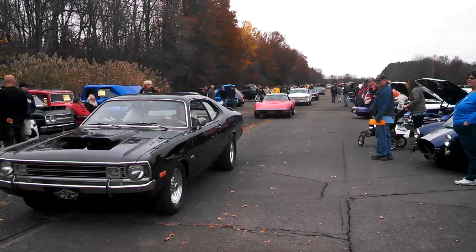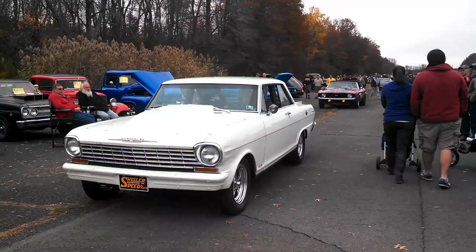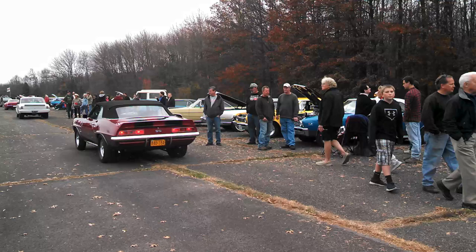The parade continues. Look at this deuce. 396 SS, a '69 convertible. Very nice, very nice.